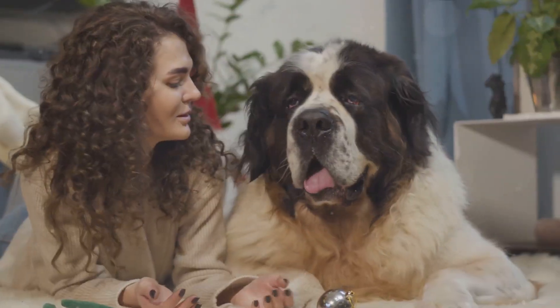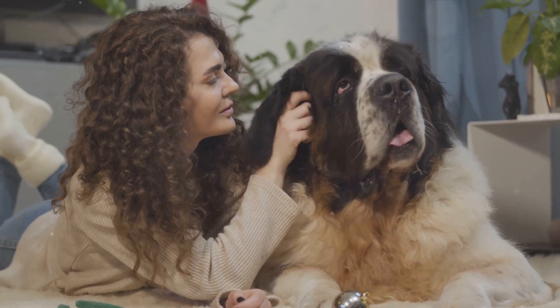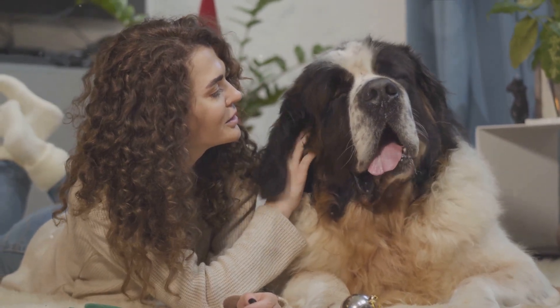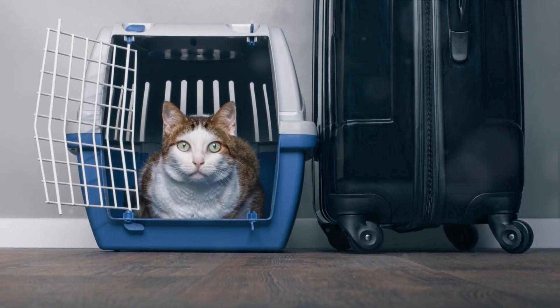But why are these luxuries important? It's simple. When you're in an unfamiliar environment, having familiar items can help your pet feel more comfortable and secure. It's their piece of home that they can take along, making the transition easier and stress-free.